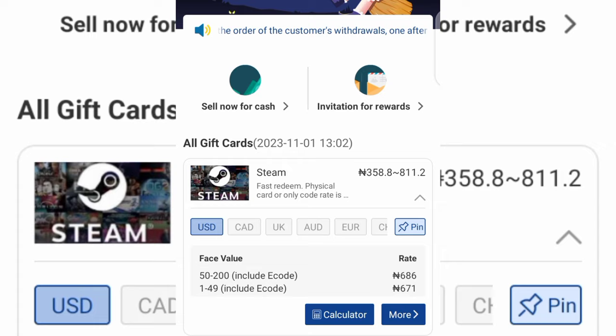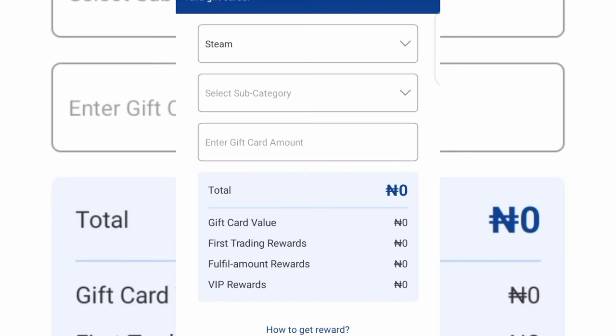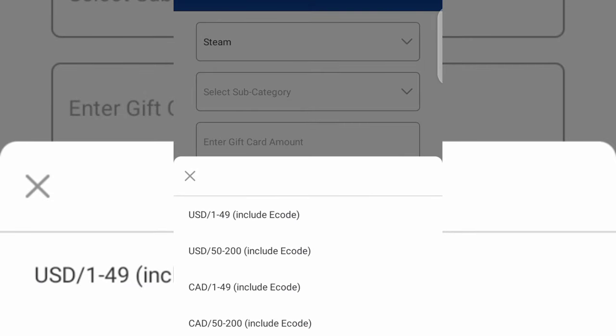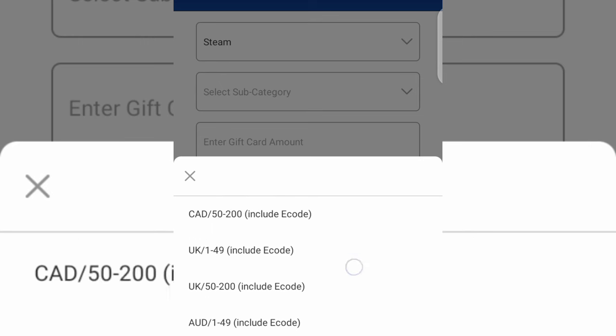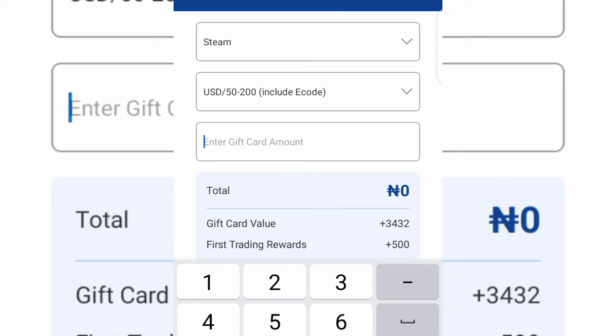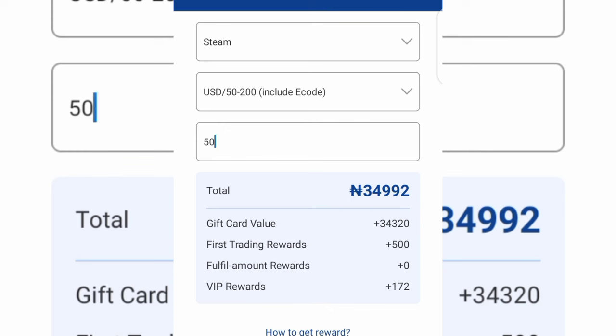Next, tap on Select Subcategory and choose the category that applies. If you're selling from $1 to $49, tap on the first option; if from $50 to $200, select the appropriate range. Then input the worth of the gift card you're selling in dollars — for example, a $50 gift card — and on the screen you can see the total amount you're going to receive in Naira. If you're happy with that, tap on Send Now for Cash at the bottom.